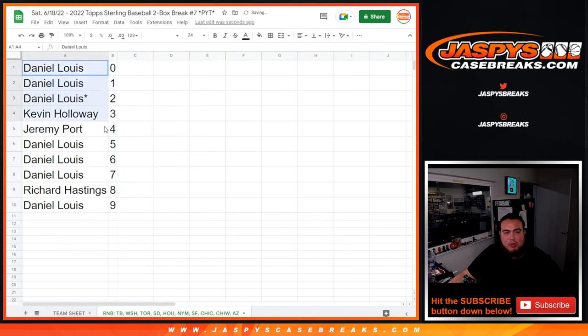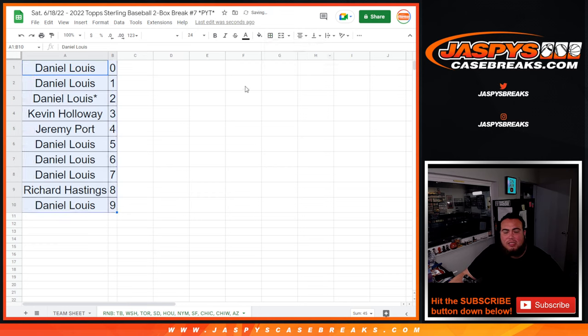So any redemptions will be yours, Daniel. Any 1-on-1s for these teams will be yours, man. I appreciate it, guys. Coming up next is the break itself — good luck, everybody.